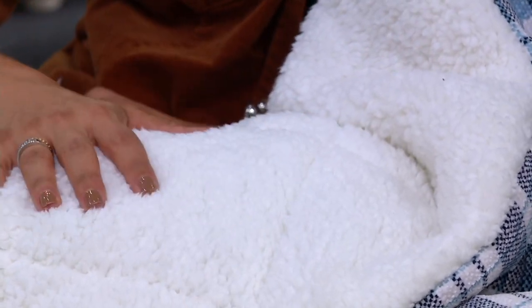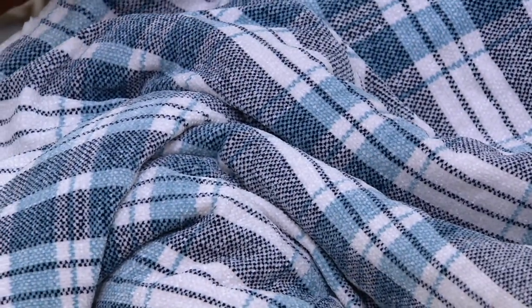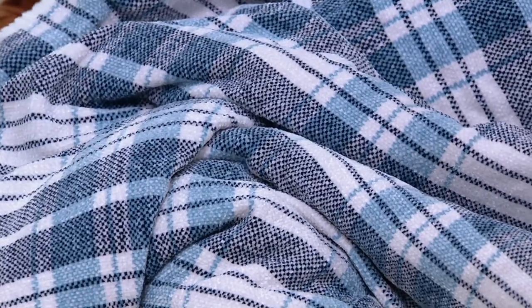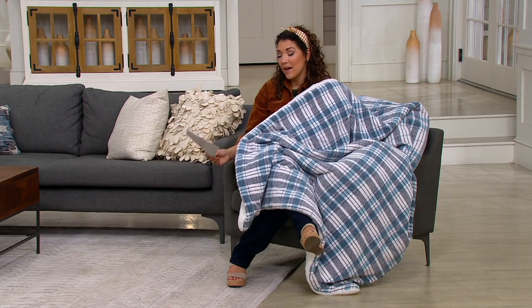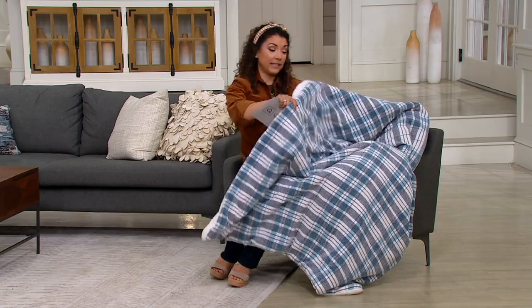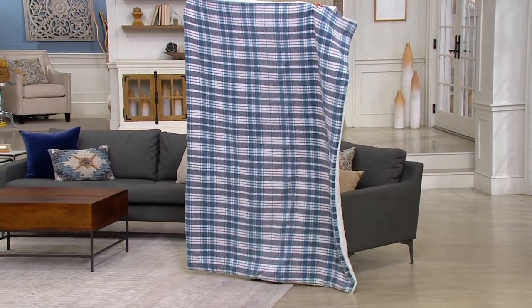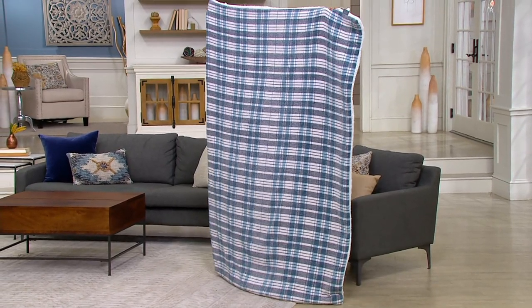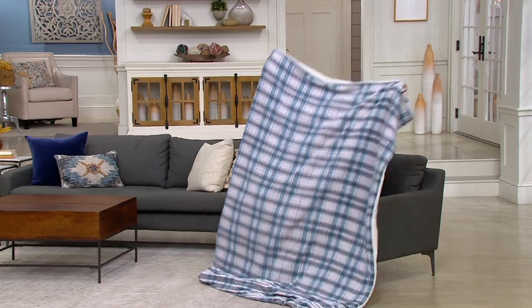Berkshire does sherpa so beautifully. The color I have with me is the navy, and I love that you get navy with soft touches of a powder blue. There are 400 in the navy, so order quickly if you'd like it. I'll show you the other colors available. Here's the size — that 50 by 70 inch. I'm 5'1" and you can't even see me behind this!